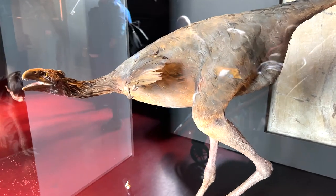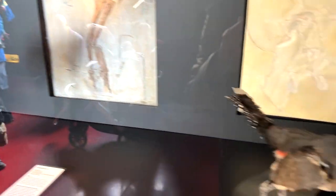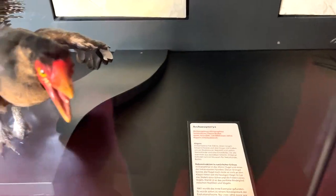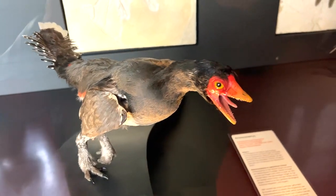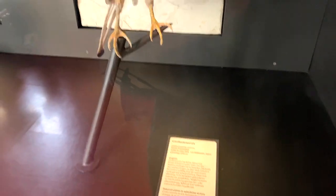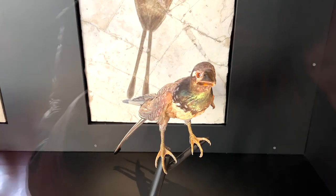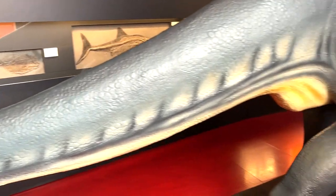This is the Caudipteryx — I think many of you guys should know it; we've actually reviewed plenty of Caudipteryx figures. And what is this — Archaeopteryx? Wow, this is a nice sculpture of an Archaeopteryx. And what is this — Confuciusornis? You guys should know that PNSO actually created one of these figures. So all these are basically the prehistoric birds.